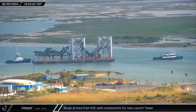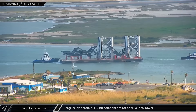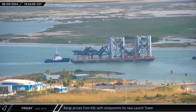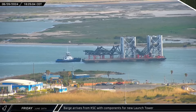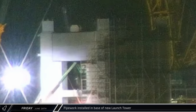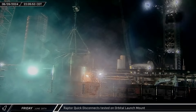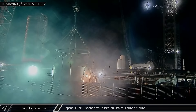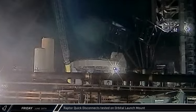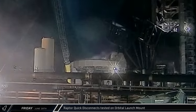The barge from Kennedy Space Center arrived at Port Brownsville, carrying two orbital launch tower segments as well as the tower's chopstick arms and carriage components. Looking back at the launch site, workers were starting to install the plumbing in the base of the new launch tower. While workers were wrapping up the demolition of the storage tank, the launch pad operations team began testing the Raptor's spin startup gas systems on the orbital launch mount.